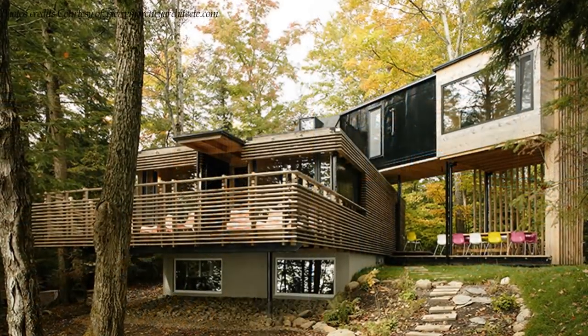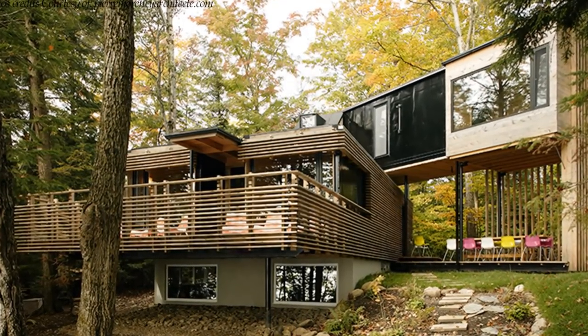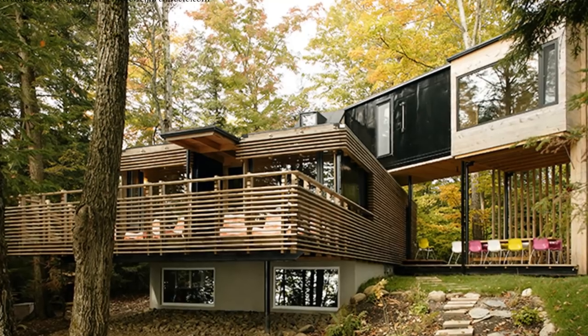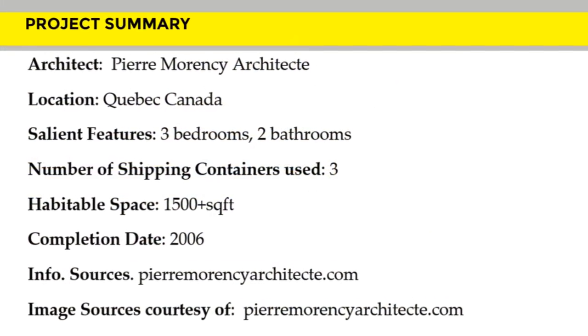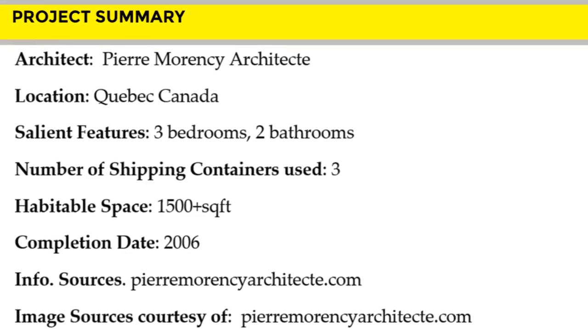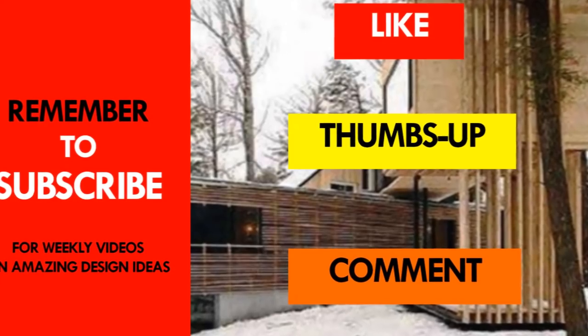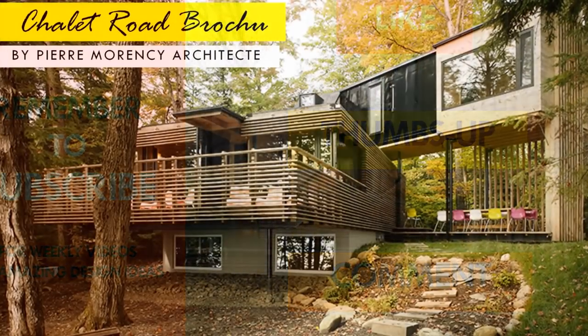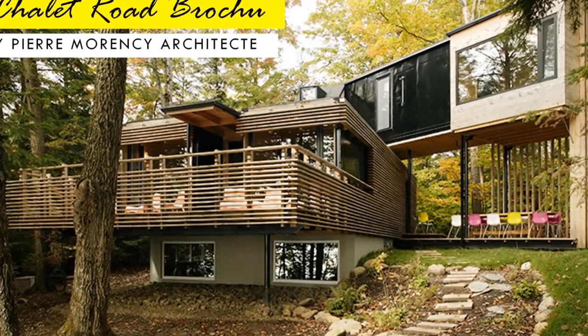We love everything about this amazing shipping container house. Which part of this house appeals to you the most? Kindly give us your opinion by posting in the comments section below. If you like this video, give it a thumbs up and feel free to share it. Remember to subscribe and see you in the next video.